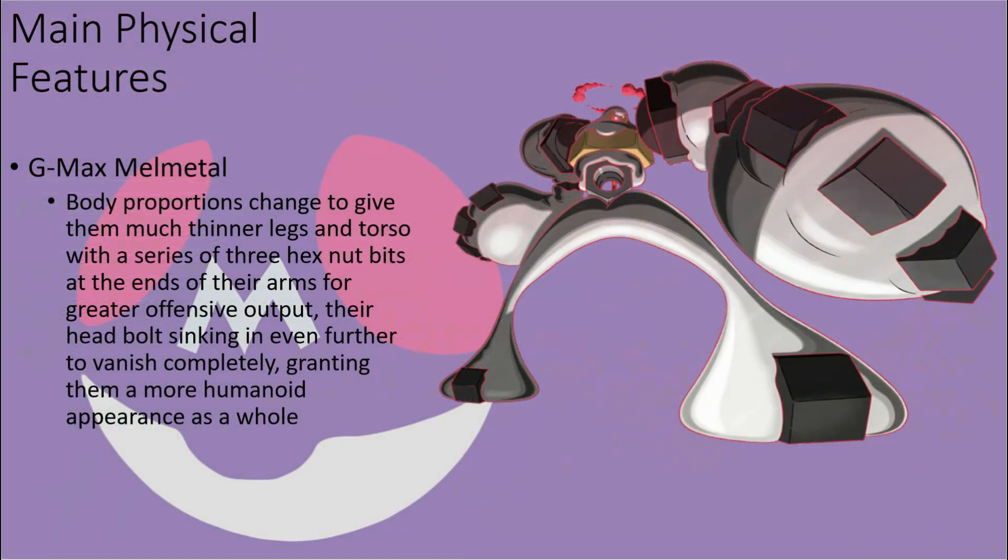It is further noted that Melmetal have access to a Gigantamax form, and in this state their proportions have changed to give them much thinner legs and torso, with a series of three Hexnut bits at the end of their arms for greater offensive output. The head bulges in even further to vanish completely, granting them a more humanoid appearance as a whole.